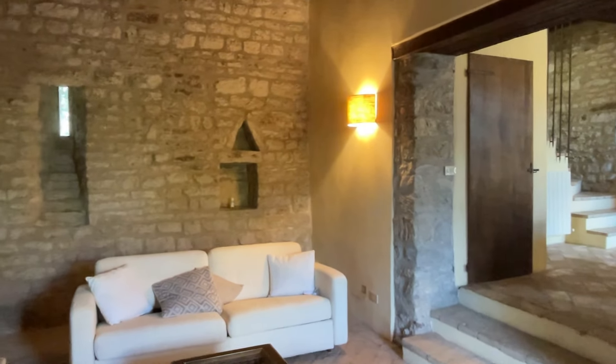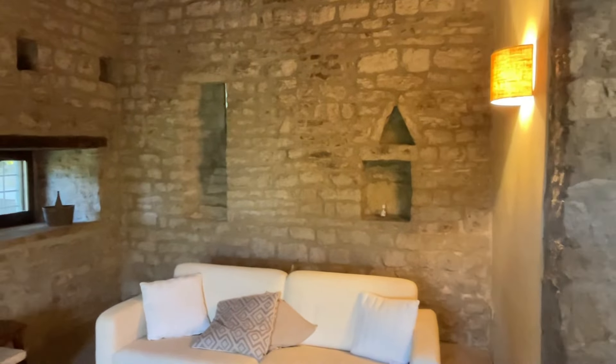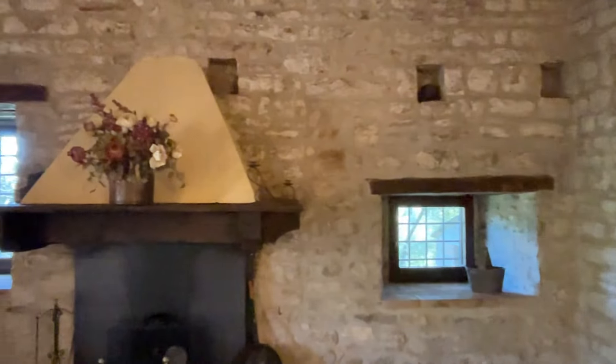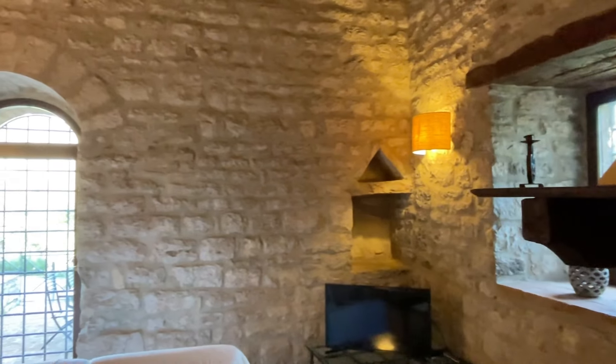The real uniqueness of this property are of course the medieval details, like these niches, the exposed stone walls, and the beams. We're in the living room now but you'll find these details all over the property. It was very wise of the owners to preserve these details during the last renovation.